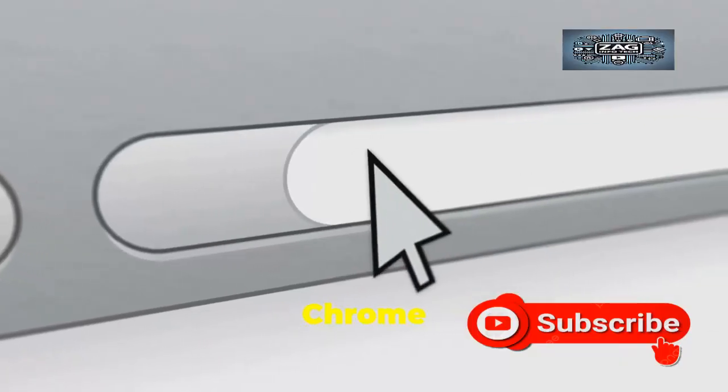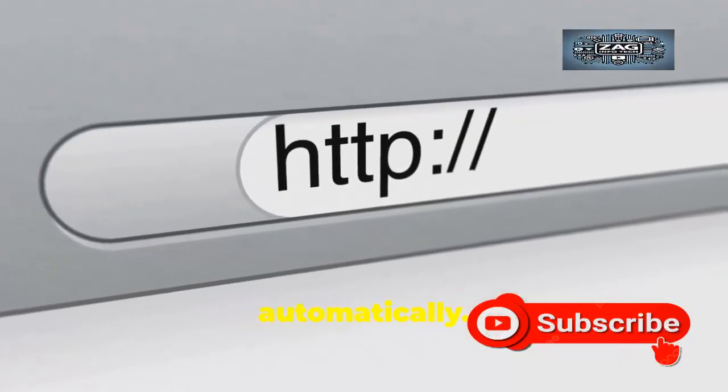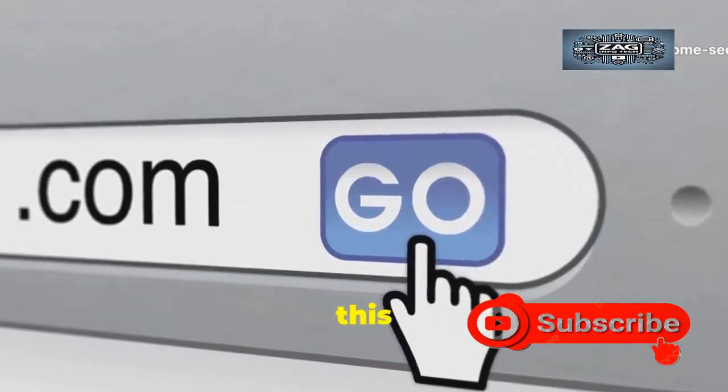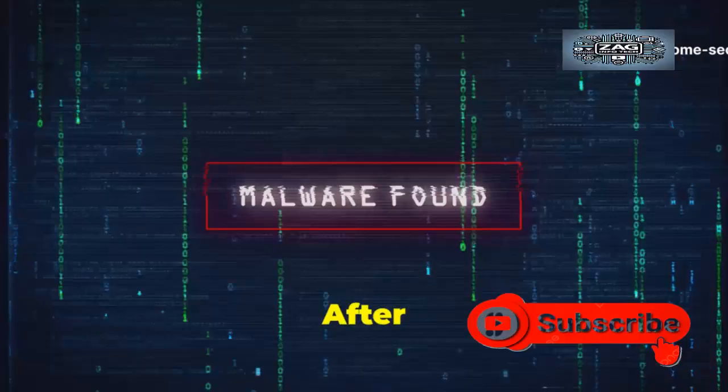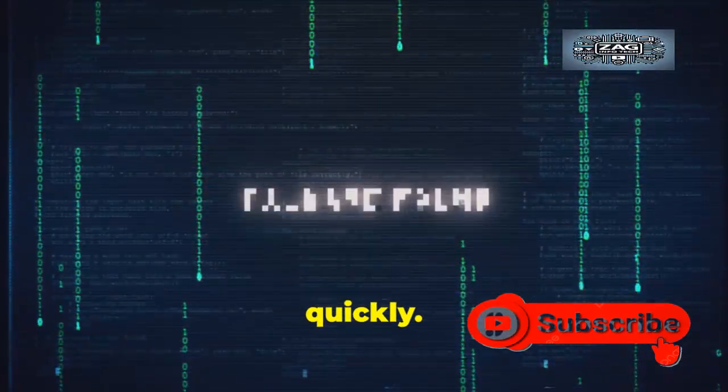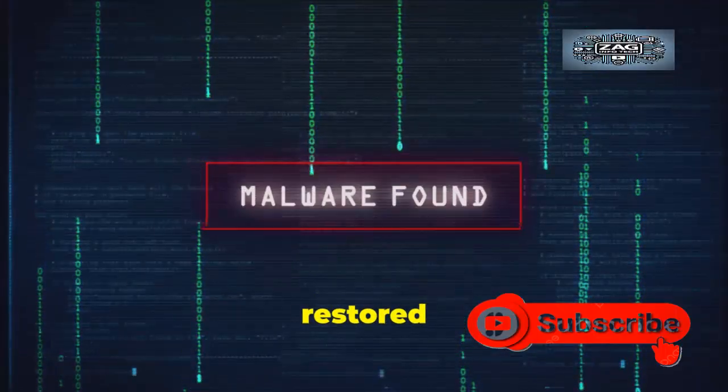If an update is available, Chrome will begin downloading it automatically. Once it is complete, you will see a Relaunch button — you must click this button to finalize the update. After you click Relaunch, Chrome will close and reopen very quickly. All your tabs and windows should be restored automatically.